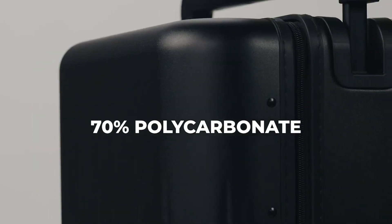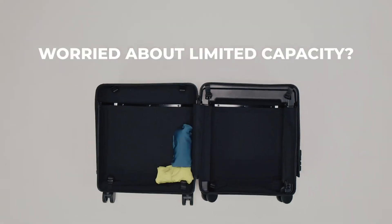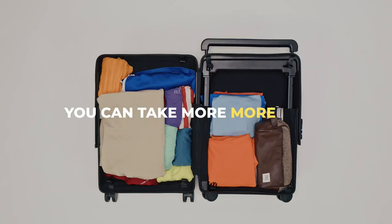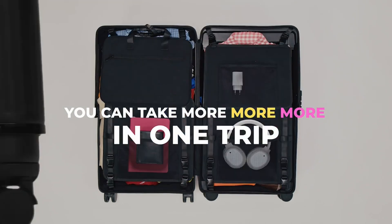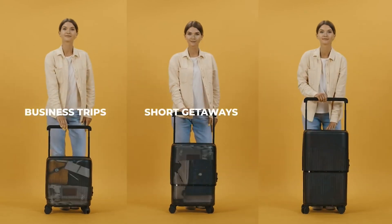Velo Luggage features a TSA-approved lock and four spinner wheels. It also has a spacious and organized interior that can fit all your essentials, with two zippered compartments — one with elastic straps and one with a mesh divider.